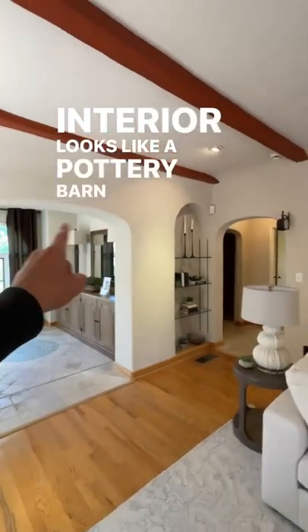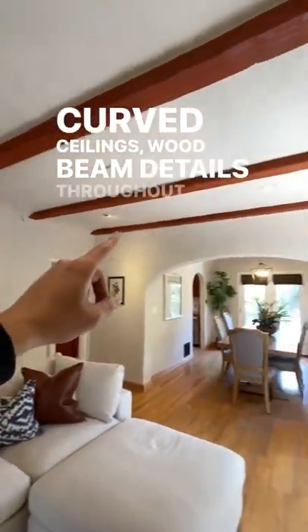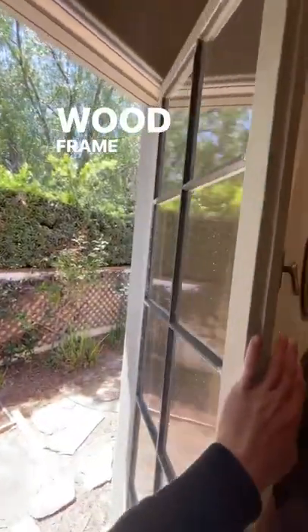The interior looks like a Pottery Barn catalog. The living room is nice and bright, with plaster walls, high curved ceilings, and wood beam details throughout. The sellers kept the original wood burning fireplace and nice wood frame windows.